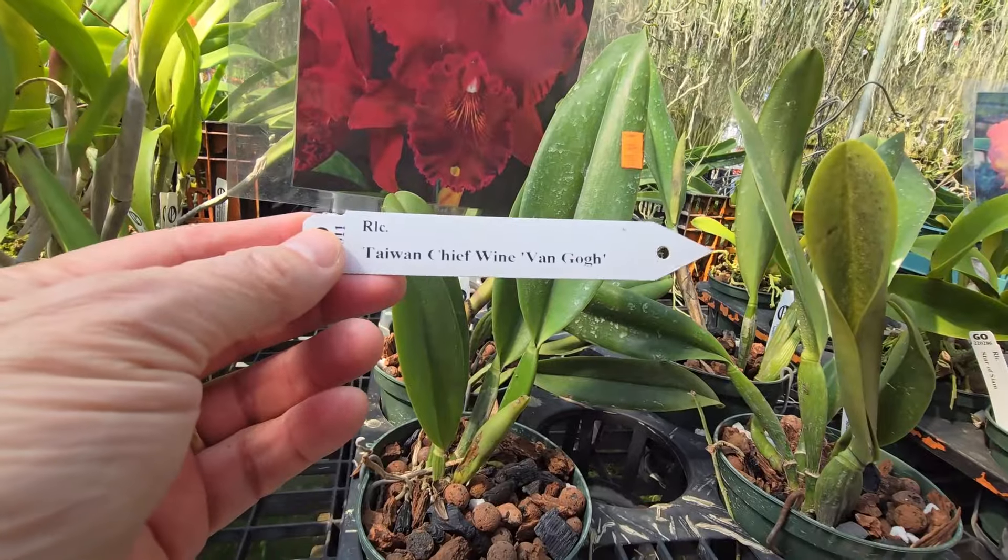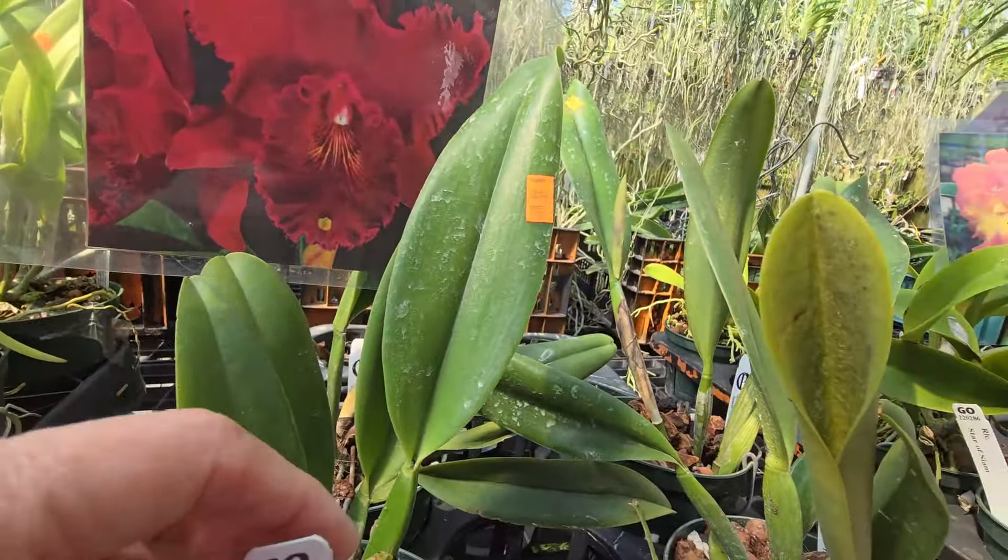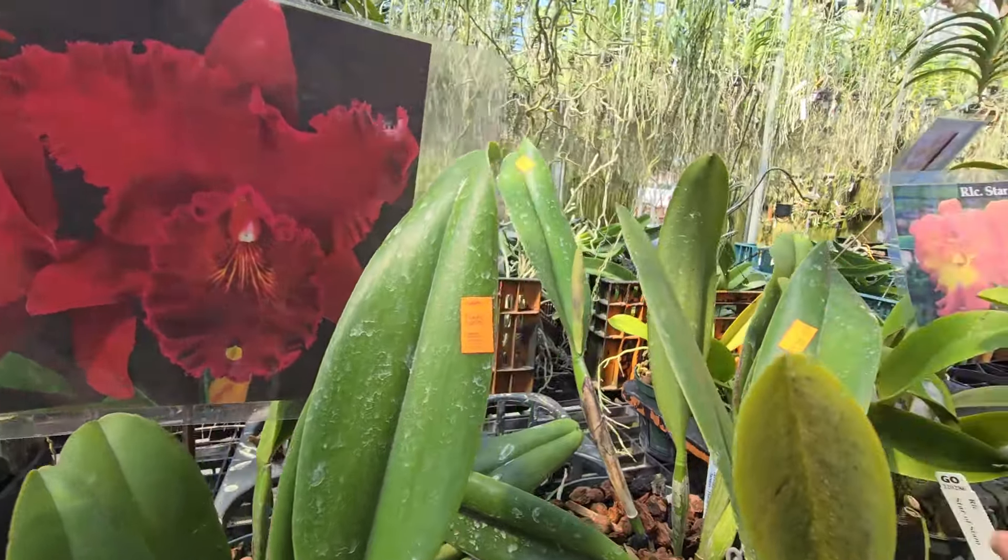This is a Taiwan Chief Wine Van Gogh — I remember that name. This is pretty cool.